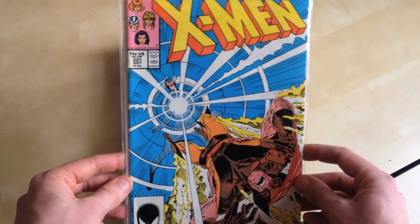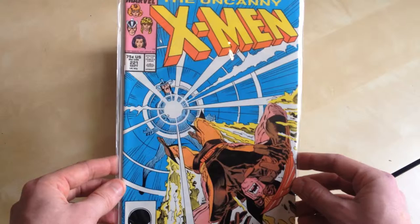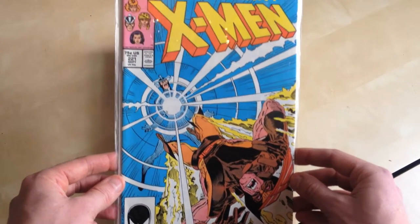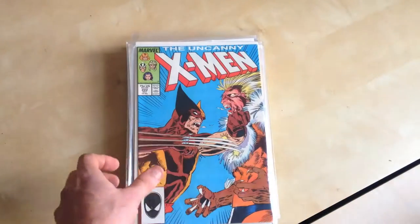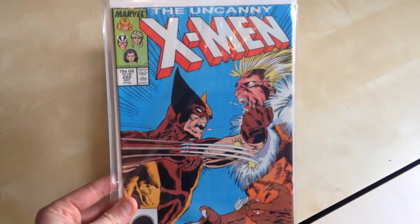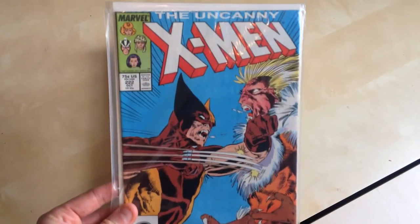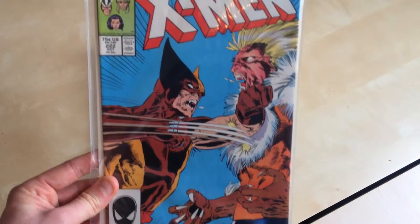Uncanny X-Men 221, first Mr. Sinister. I think it's by Marc Silvestri, that cover work. And then 222, which is not a key really but it is just a beautiful cover — Wolverine and Sabretooth going at it.